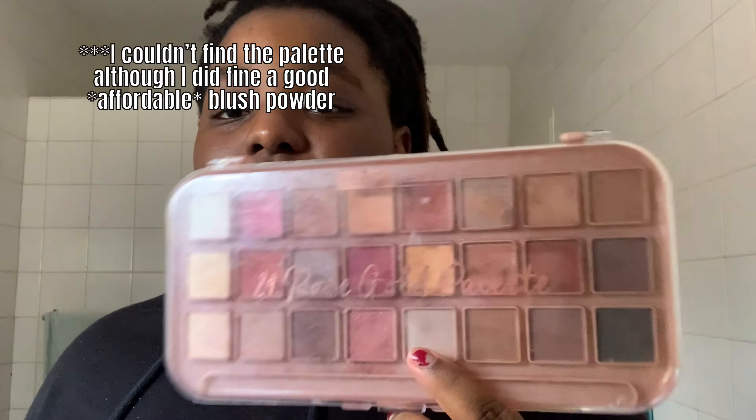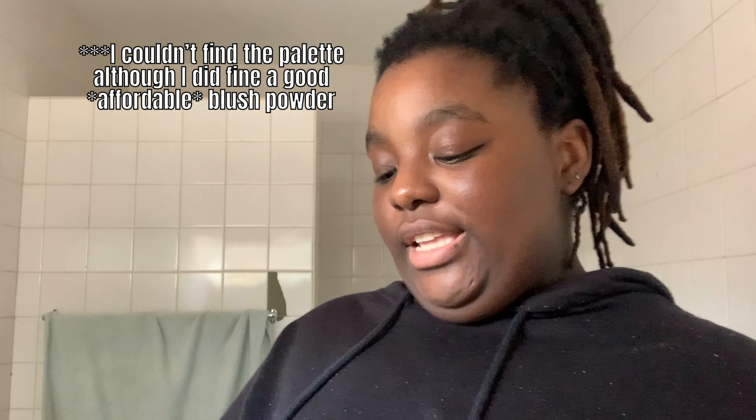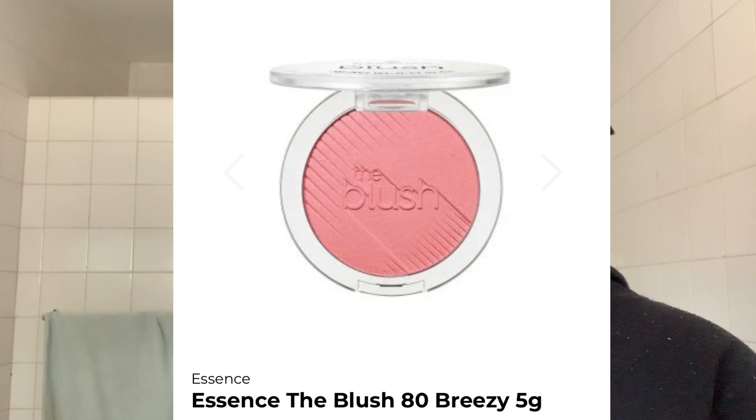Next I go in with my blush, but what I use is this eyeshadow palette — a gold, bronze, and rose gold palette. I use about three different pinky shades that are natural, and I do this part first. I use this one, then this one right here, then this one down here.